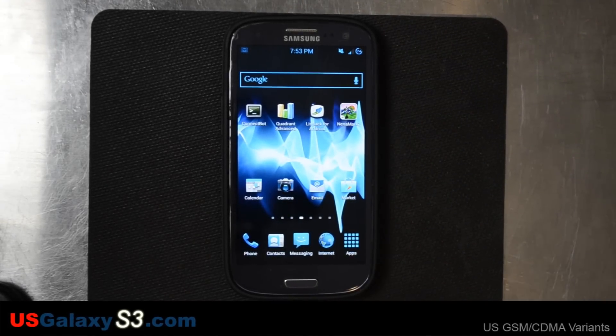Hello, this is Chris with the USGalaxyS3.com channel. I have a Sprint version of the Samsung Galaxy S3 in front of me and trying Jelly Bean Domination, which seems to be a great ROM.